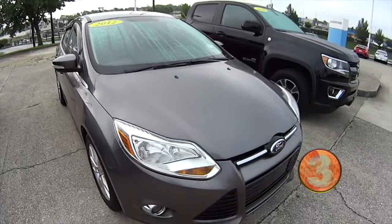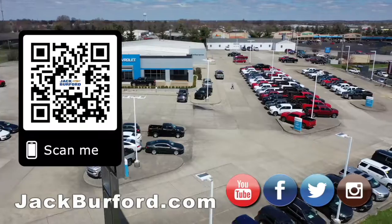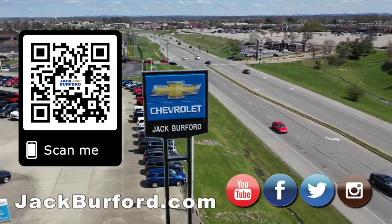Check it out at jackburford.com. We'll see you next time. Why would you buy a vehicle anywhere else? Make sure to visit us at jackburford.com and subscribe to our YouTube channel.